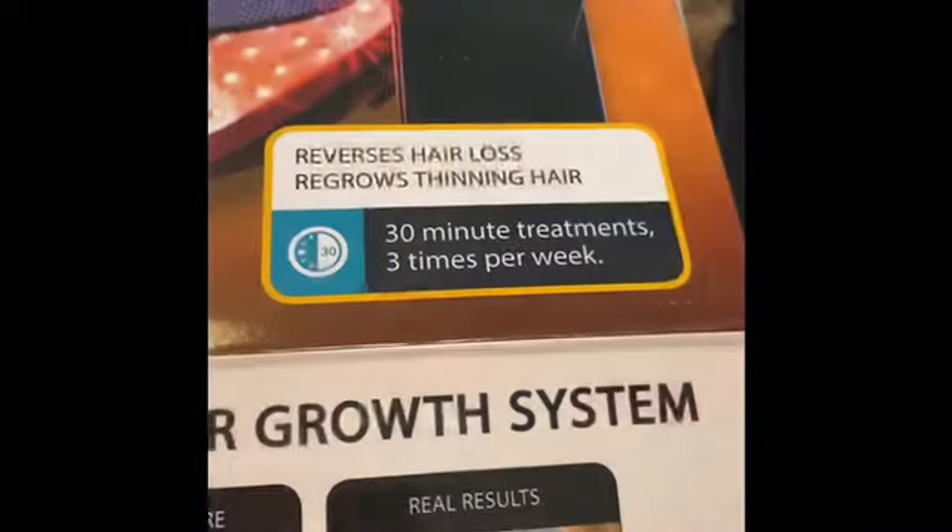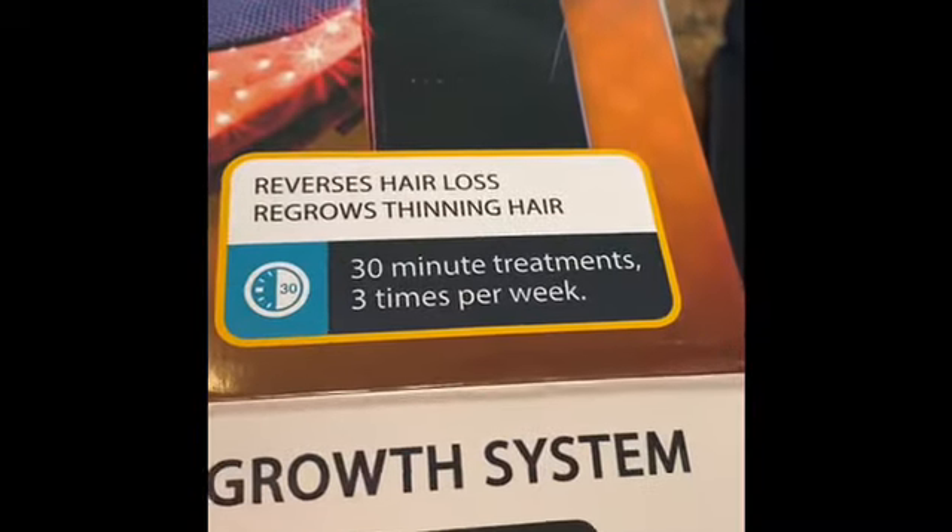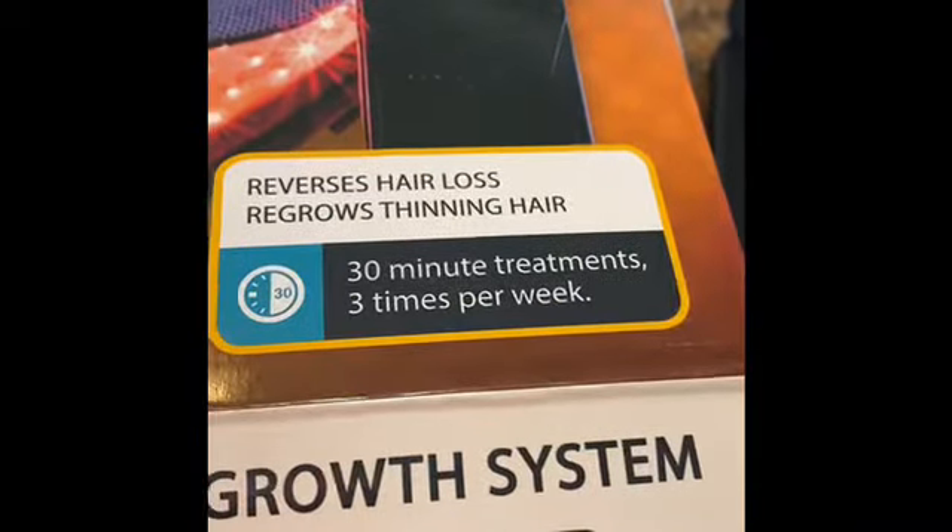All right, versus hair loss — regrows thinning hair. 30-minute treatments, three times a week.